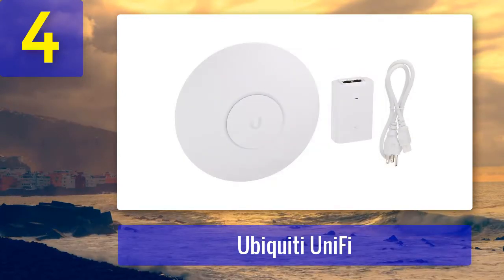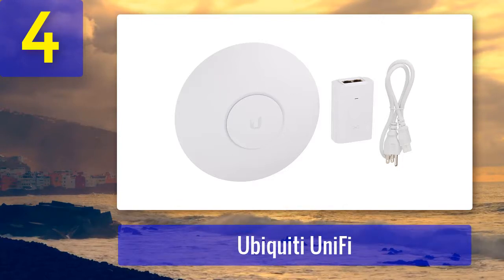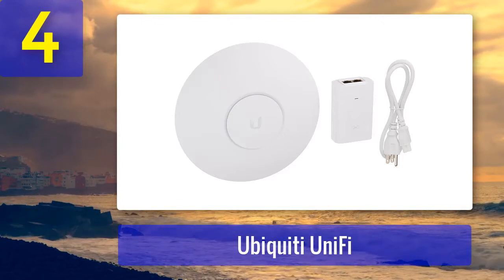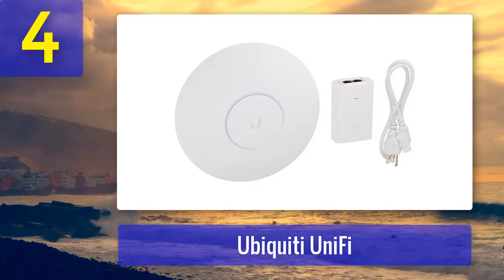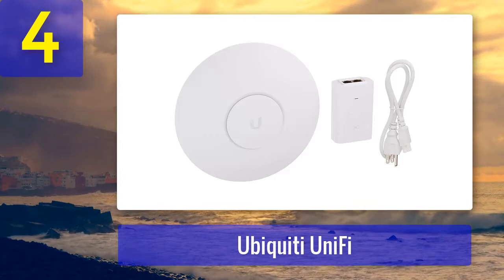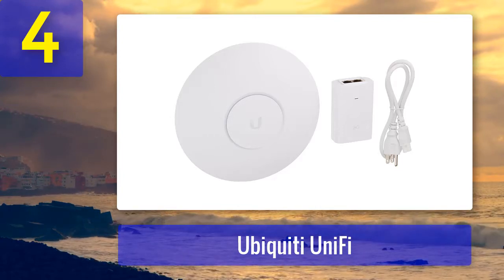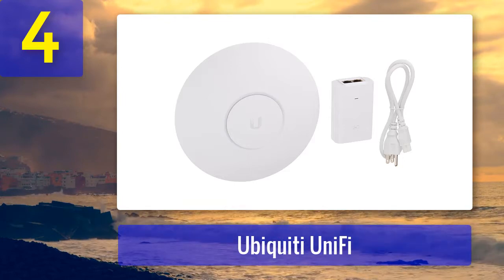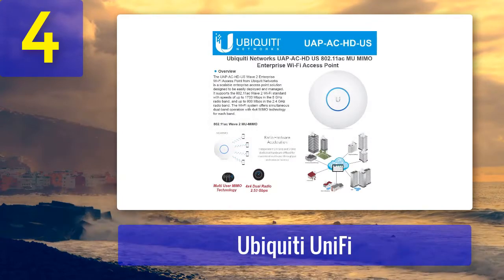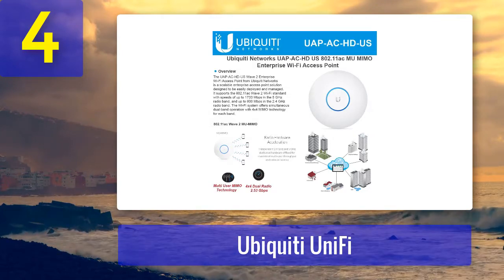It uses the 802.11ac Wave 2 standard and works just as well outdoors as indoors, but we found that it works best up to 122 meters. You can pair it with other Ubiquiti devices to expand the range. We managed to reach speeds up to 1733 Mbps on the 5GHz and 800 Mbps on the 2.4GHz band. The software allows you to manage the entire network from a single control plane. You can also upgrade, give access to users and guests, and much more.